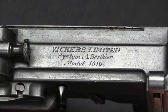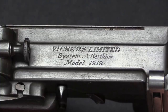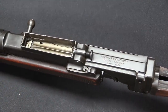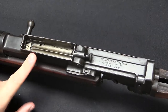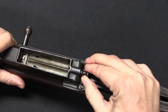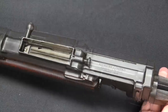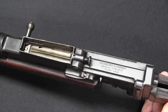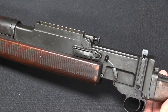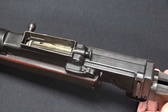Starting with the markings on the top rear of the receiver — very nicely hand engraved: Vickers Limited, System A Andre Berthier, model of 1919. This is a top-fed rifle, so it would have had a detachable magazine right here; you can see the magazine well and the magazine retaining catch. Unfortunately the magazine is lost to time — even the original trials photos of this rifle don't show the magazine. I suspect that magazine has been out of commission for nearly 100 years, essentially since the date of actual testing.